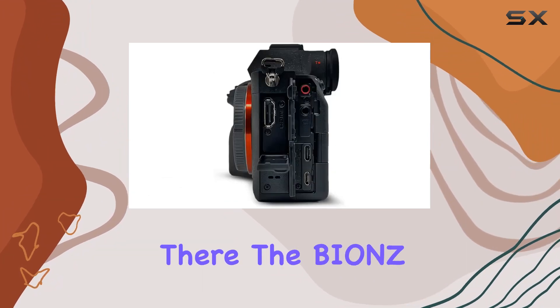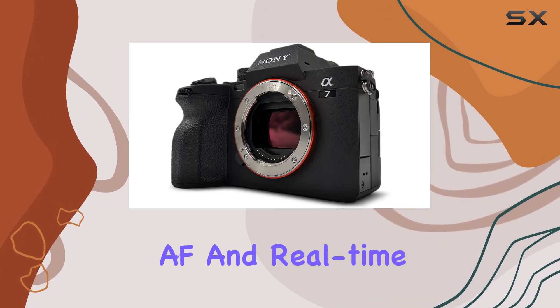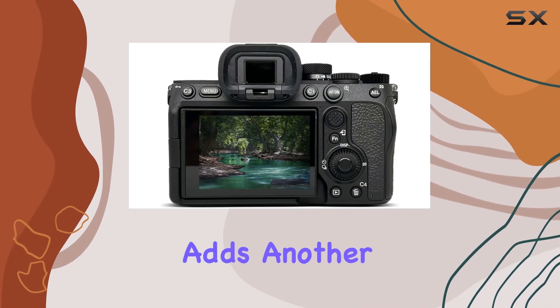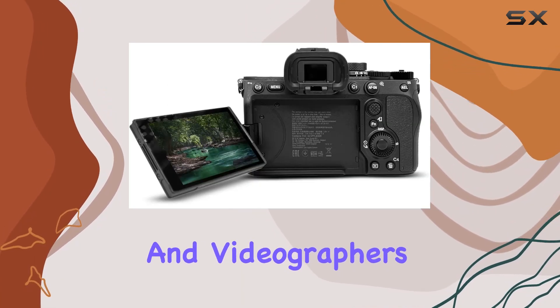But it doesn't stop there. The Bionz XR processor, coupled with a 759-point fast hybrid AF and real-time AF, ensures your focus is always sharp and accurate. The 5-axis SteadyShot image stabilization adds another layer of excellence, minimizing shakes and ensuring smooth footage — a crucial feature for both photographers and videographers.